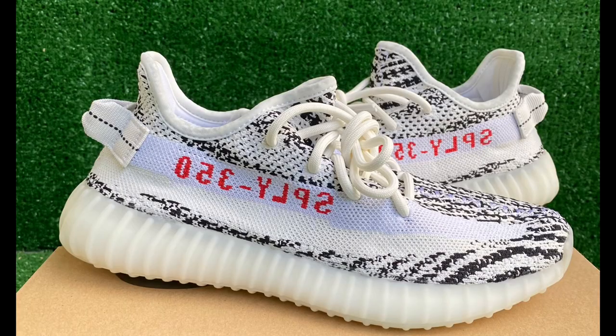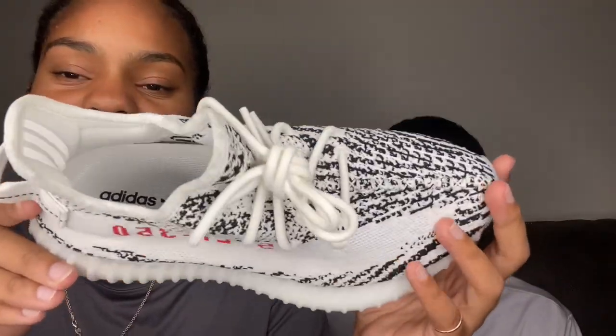They give us that OG feel with the 'Supply 350' on there. Kanye has been bringing that back with the restocks — Supply 350 plus with the newer releases he's been adding Supply 350 to them. I feel like a lot of people are feeling that. Comment down below what you think about these Yeezy Zebras — are you feeling this restock, or do you think Kanye needs to slow down?